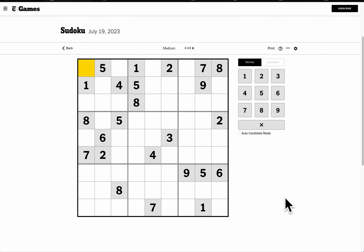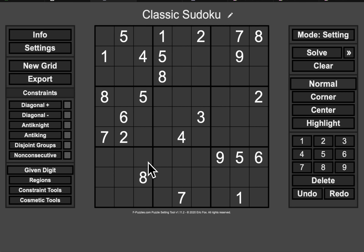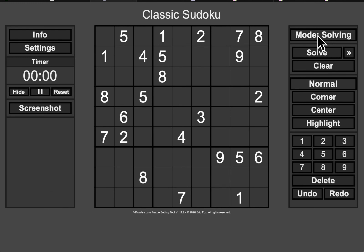This is the medium Sudoku for Wednesday, July 19th. What I do here is reset the puzzle to start the clock, then go back to this grid, click Solve on, click Setting on that, and that starts the clock.